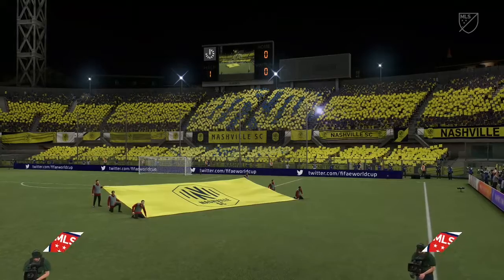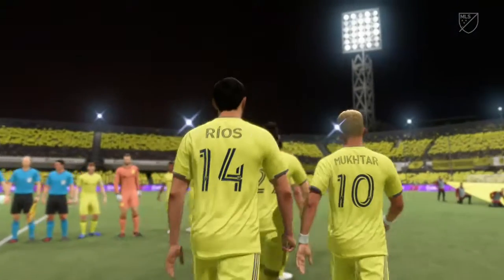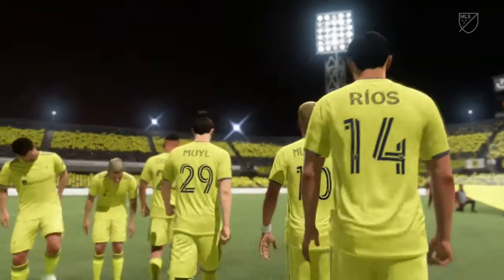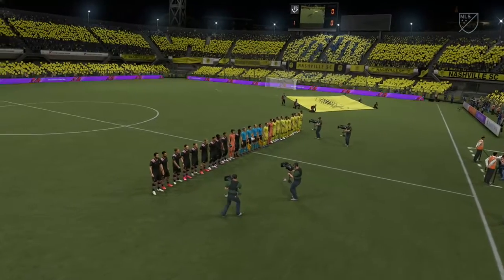Coming up for you is live action from Major League Soccer. It's Nashville SC up against Inter Miami. Cracking atmosphere as usual here. That will lead to a nervy, energetic start — frenetic, fast play to begin with before it all settles down. I'm really looking forward to this one.